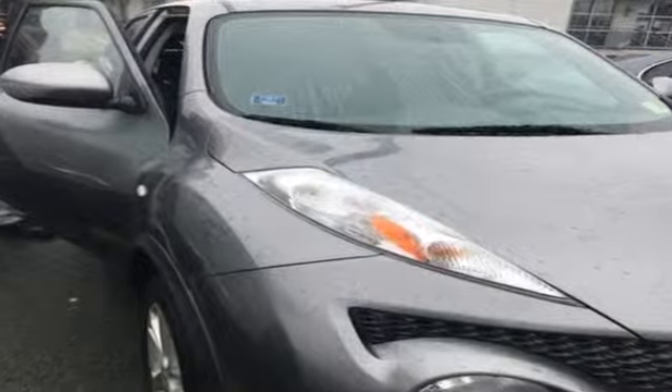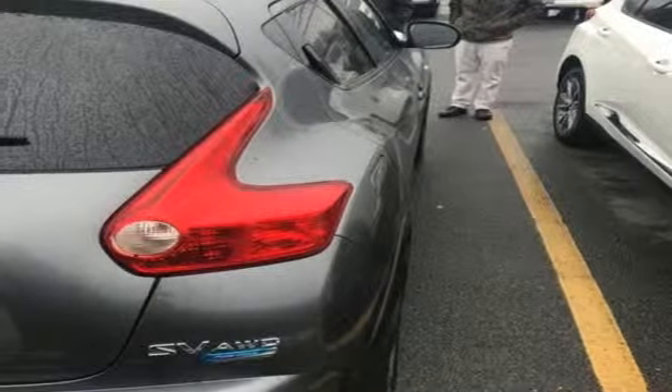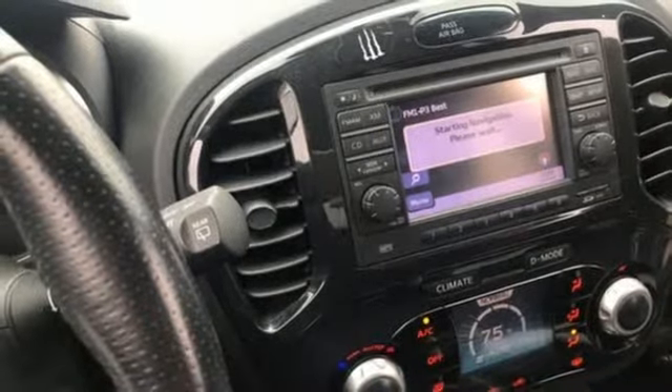This from Car and Driver: our logbook jottings praise the Juke's seating position, ride, handling, steering, shifter, clutch, feature count, ergonomics and even its heater. If that sounds like a long list, it is.